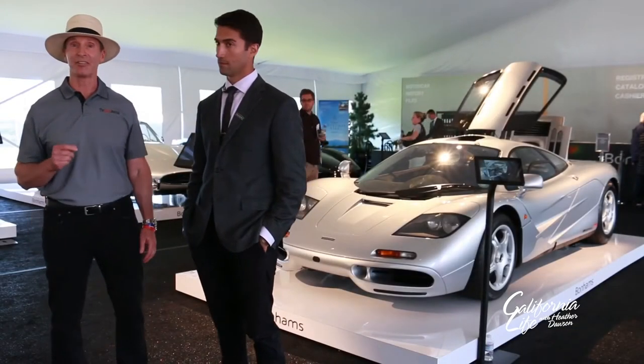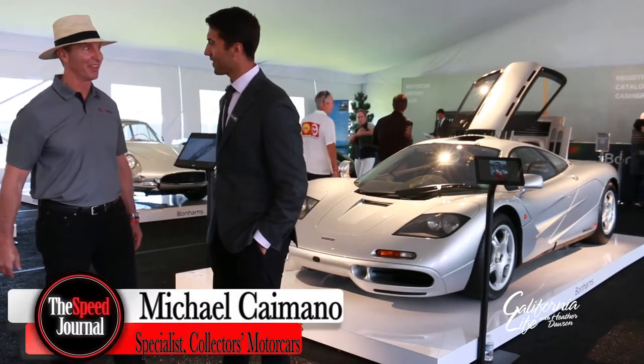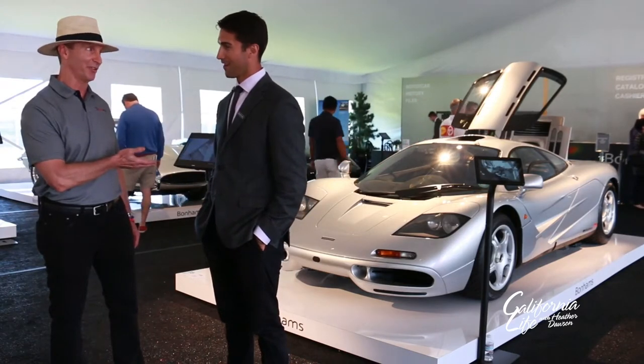It's my pleasure to introduce you to Michael Caimano. Michael, how are you? Great, how are you? Nice to see you coming by. You're with Bonhams Auction and you're going to present a beautiful McLaren F1 to us.